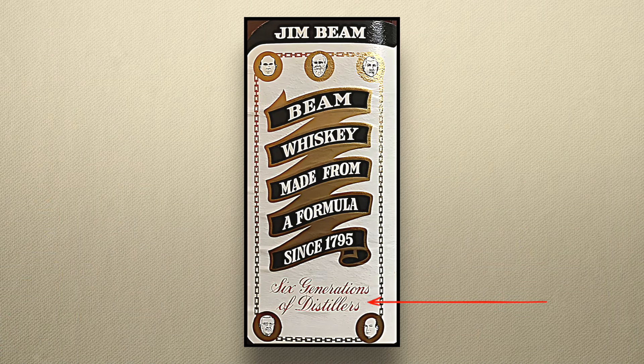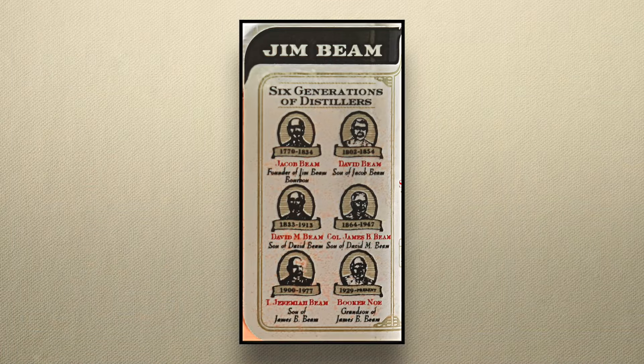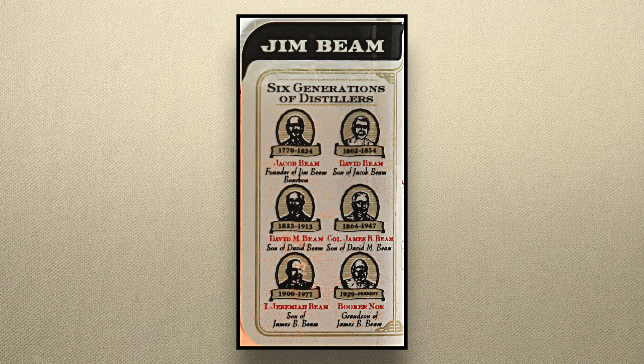One of the reasons I can pin it down to that time window is because of that name I mentioned earlier — Frederick Noe II, better known as Booker Noe. Jim Beam is proud of their family legacy, and since the 1960s they've featured the faces of various Beam family master distillers on the label. For much of that time, the label advertised six generations of distillers but featured only five faces. The side panel of the label on my tiny bottle, though, has all six, starting with Jacob Beam and ending with Booker Noe.